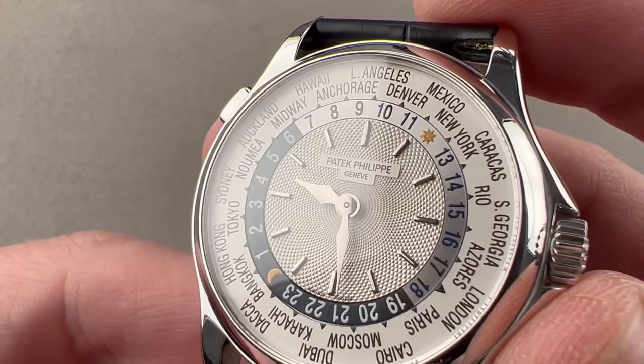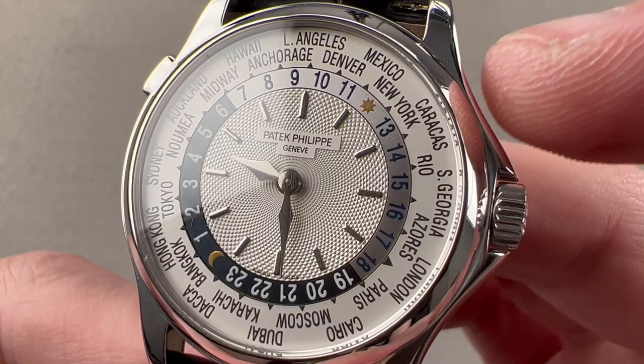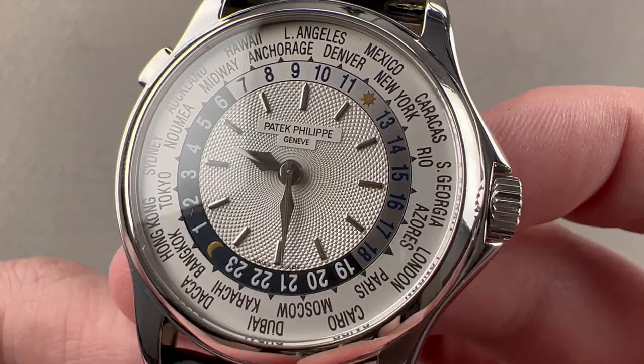Nothing betrays the age of a world-time watch more than the choice of cities and time zones on the dial. As you can see, back when this model was made, Caracas, Venezuela still occupied a prominent position between New York and Rio.